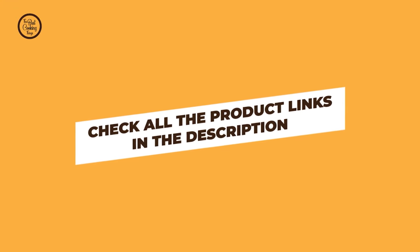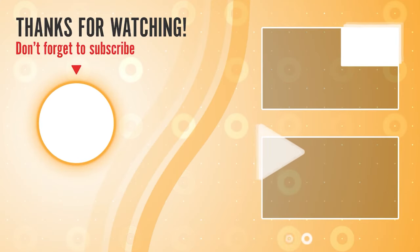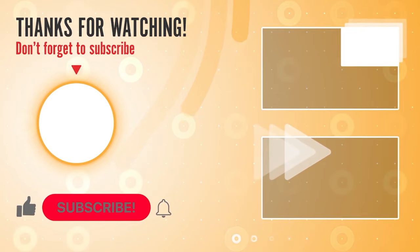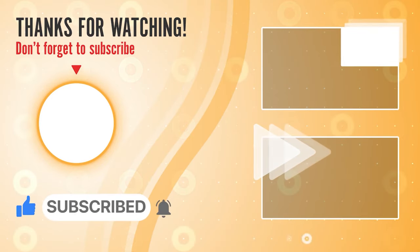You can find these product links in the description. Hope you have no doubts about the best bowls on the market. If you enjoyed this, make sure to like and subscribe. Drop a suggestion in the comment box if you think we can do better.